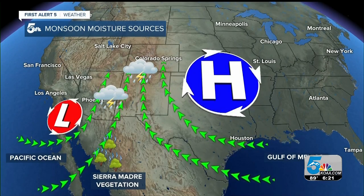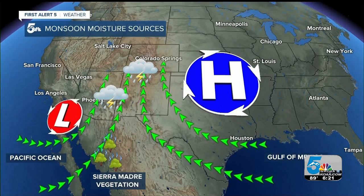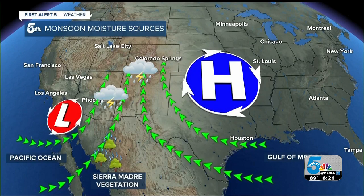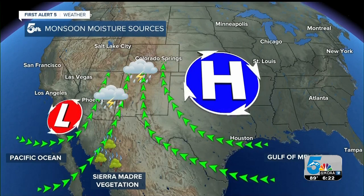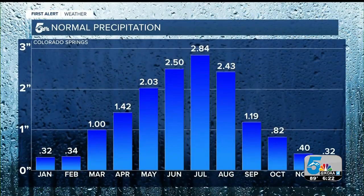Monsoons are famous for bringing heavy rain and scattered and unpredictable thunderstorms to the southwestern U.S. Typically during a monsoon pattern in Colorado, we'll see near daily thunderstorms develop over the mountains, and then these storms will push east into the plains by mid to late afternoon. Since the monsoon season occurs in the summer, most cities along the Front Range tend to see their wettest months between June, July, and August. In Colorado Springs, our wettest month tends to be July, when we average nearly three inches of rain at the airport.